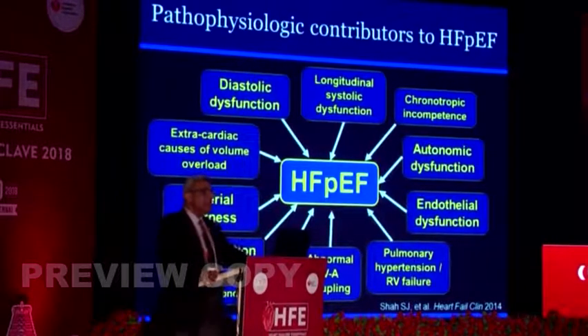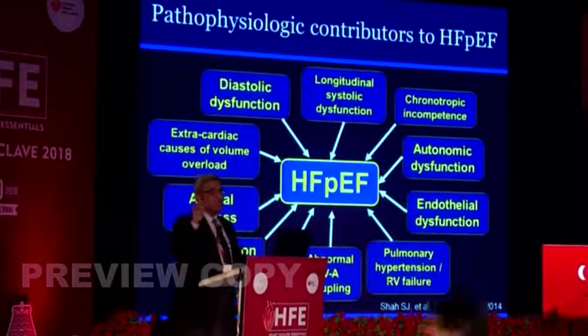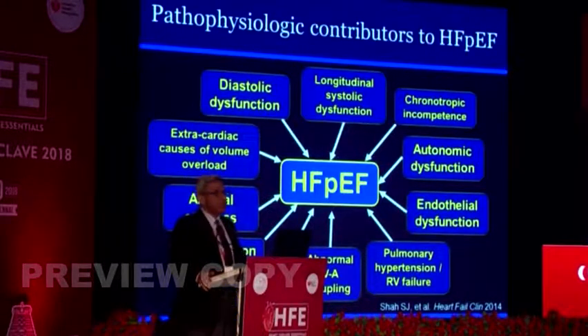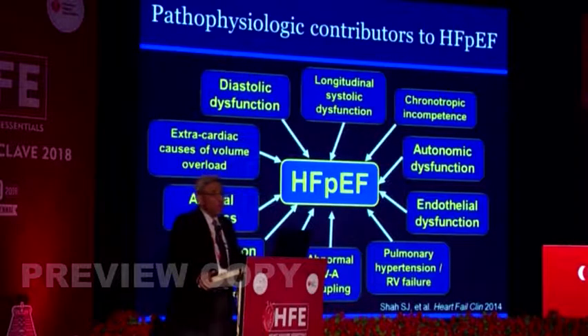Nitrates have no role. There is some potential role for beetroot juice because it contains nitrites rather than nitrates. Looking to the future, two drug groups are like the holy grail: ARNIs and SGLT2 inhibitors. The PARAMOUNT and PARAGON studies have been done in HFpEF and are still work in progress, while empagliflozin and canagliflozin work in HFpEF may actually turn out to be positive. For patients with very high LA pressure who are exceedingly symptomatic, an atrial shunt can be created using a device like the Corvia device to decompress the LA and relieve symptoms.